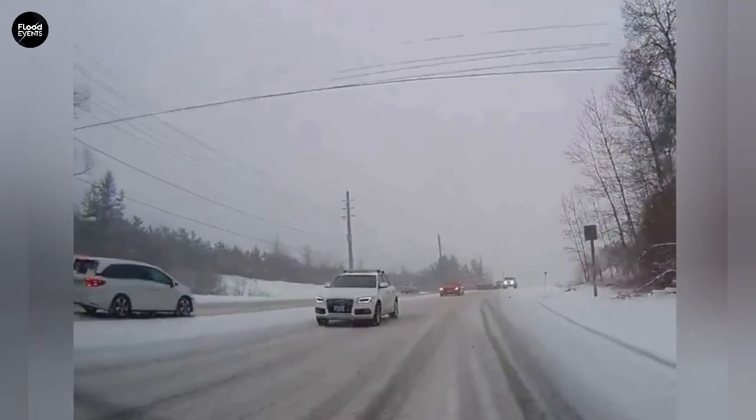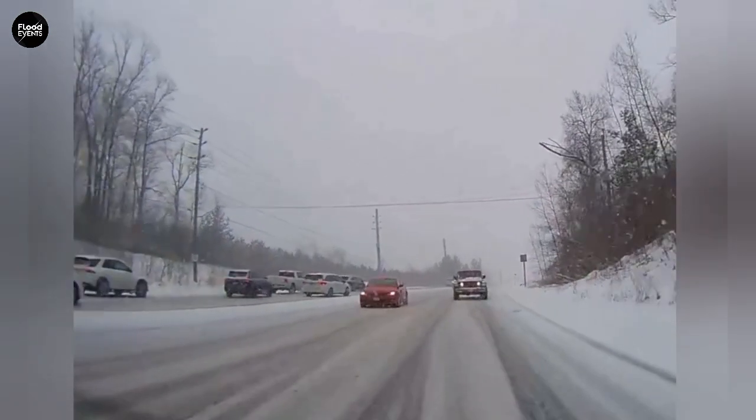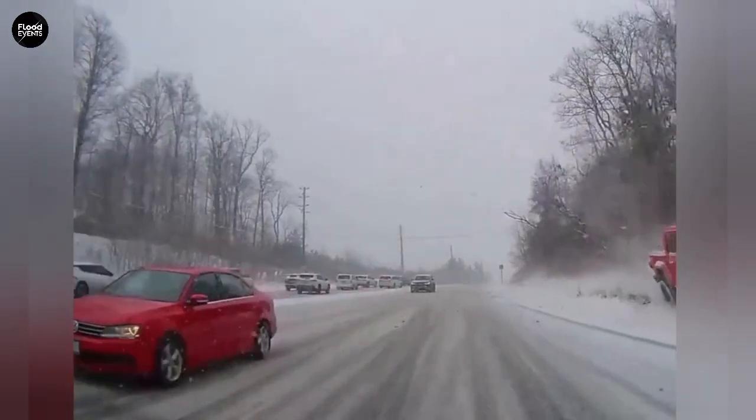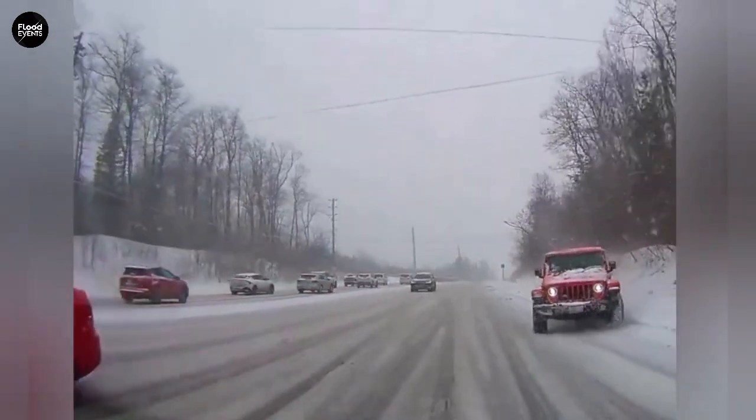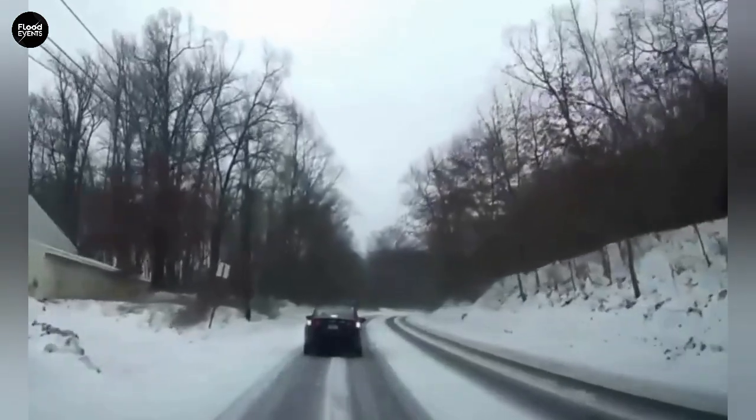This type of ice forms when the air temperature is right around the freezing point. Light rain or fog settles on the road's surface, and because the ground is colder than the air, that thin layer of moisture freezes instantly. That's why drivers often have no idea they're entering a danger zone.